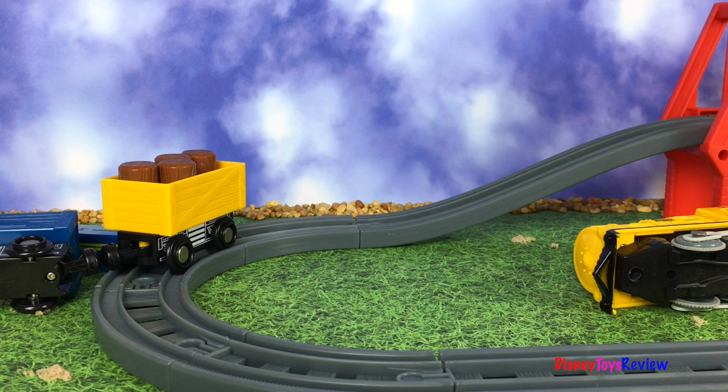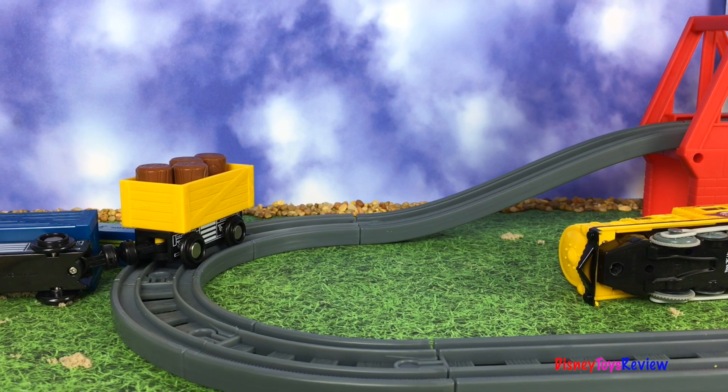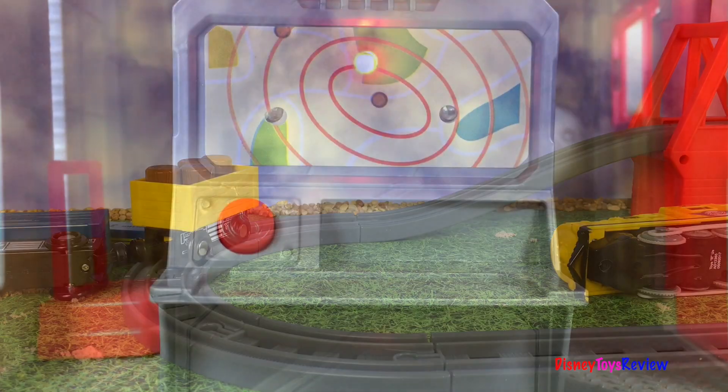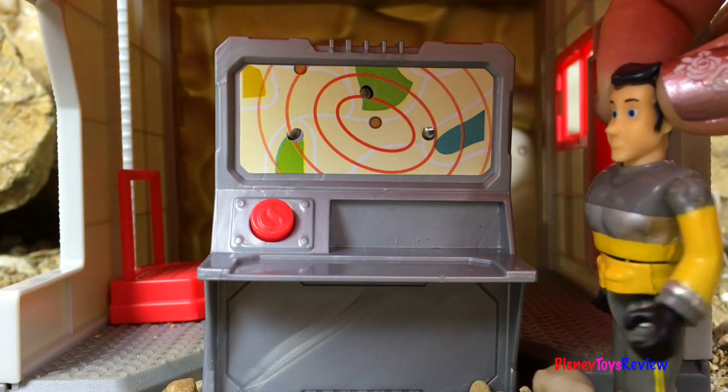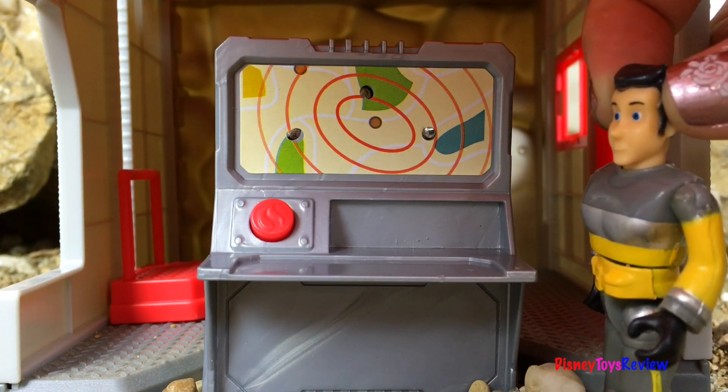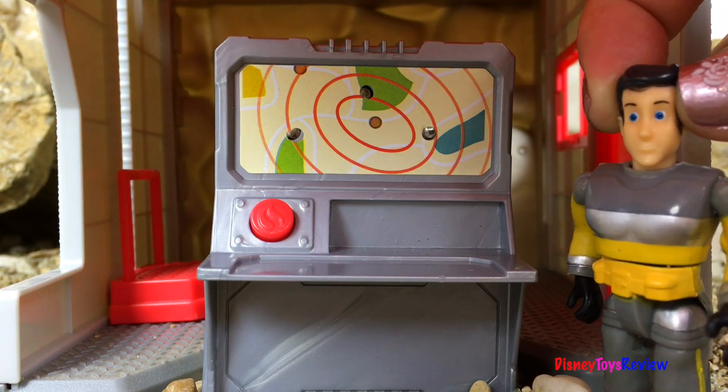Oh no! There's been a train accident! We better call for some help! Oh my, it looks like there's an emergency! I better call Sam so he can come and help!